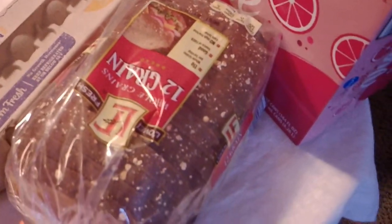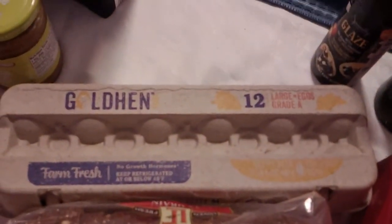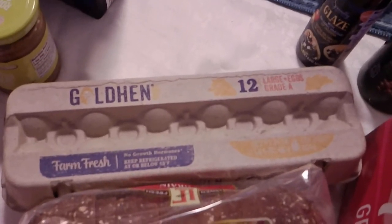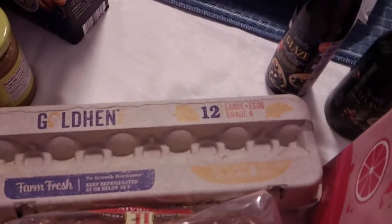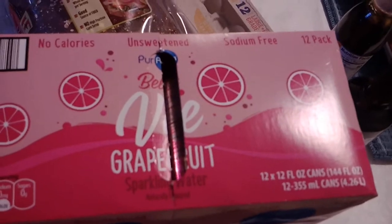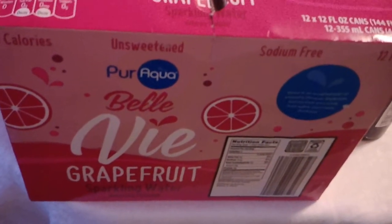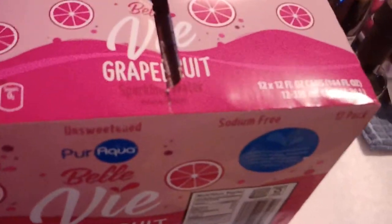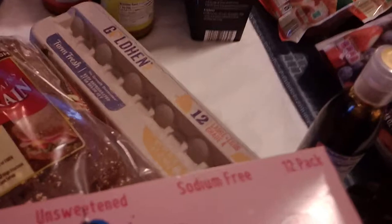A loaf of 12-grain bread — we grab that almost every time we're there. We got a dozen eggs; they were 98 cents today. I really prefer 59 cents, but still under a dollar, so it's okay. And then the thing we buy every time we go to Aldi is the V by Bell grapefruit sparkling water — zero calories, sodium-free, unsweetened. Love it.